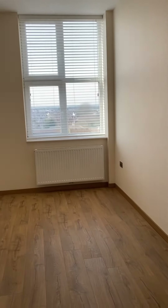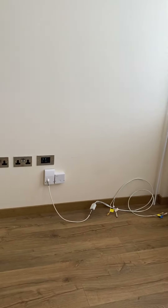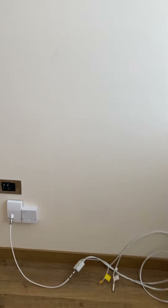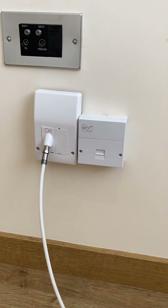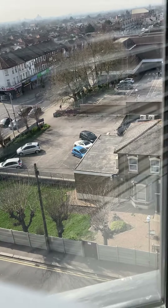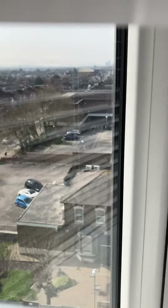It's gas central heating and you've got your television sockets over here. Looks like Virgin Media is already installed here. And that is Sainsbury's car park over there.